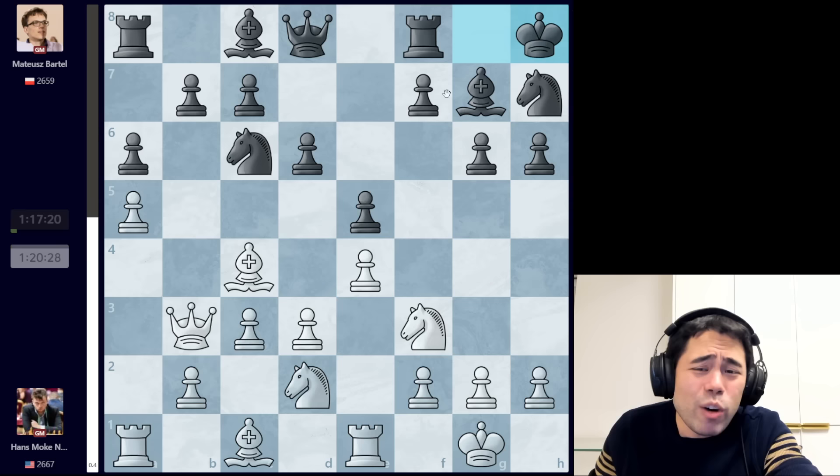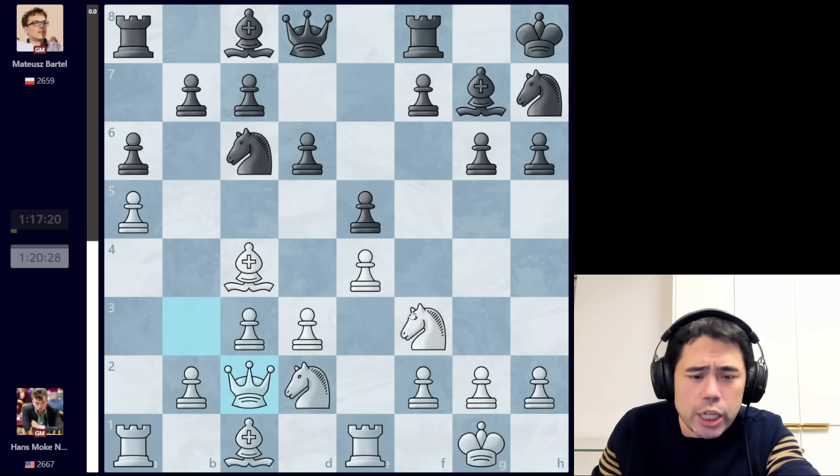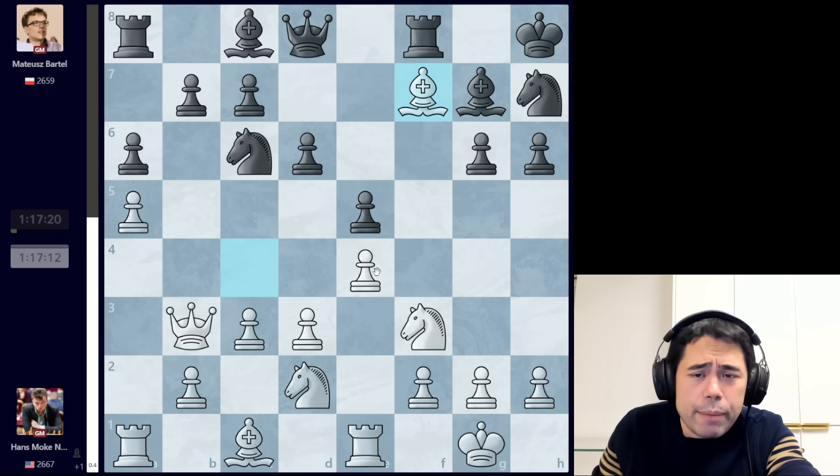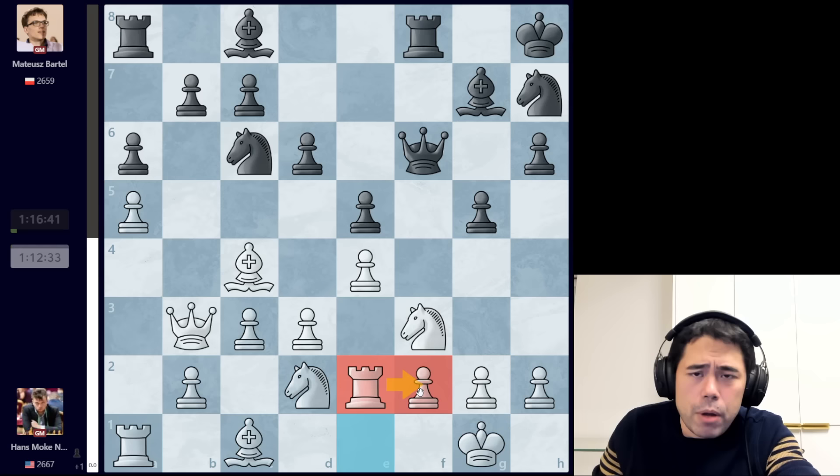King to h8 is a very fighting and aggressive move. What Mateusz is doing here is giving up the pawn on f7 potentially. If white doesn't snap the pawn on f7 — say white plays queen c2 — after f5 suddenly black has a lot of play on the kingside, starting to push the pawns and trying to create a classic pawn avalanche. After queen b3, king h8 is played. Hans has no choice but to grab this pawn on f7, but even though black is down a pawn, after queen f6 and bishop c4 black can play g5, putting a lot of pressure on the f-file.